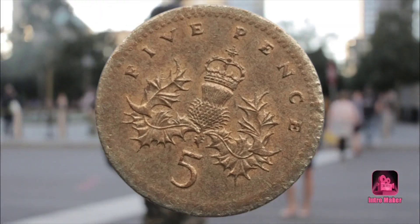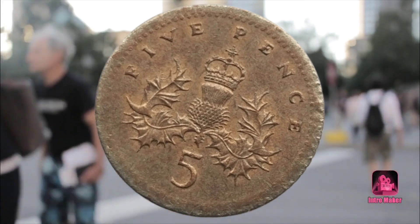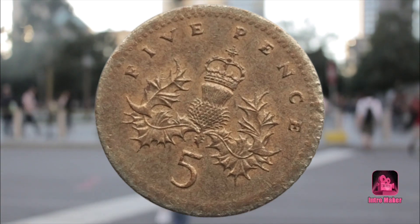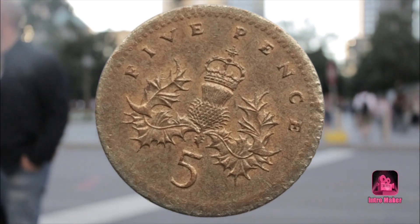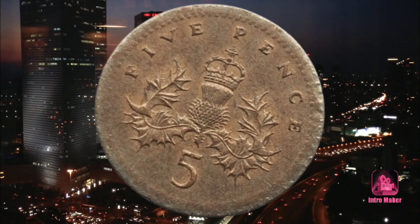As advertised in the listing, the seller explained that the 5P design had been struck on the wrong type of coin. They predicted it was a closer match to a Fiji cent — definitely not something you would otherwise be able to use in a UK vending machine or parking meter.